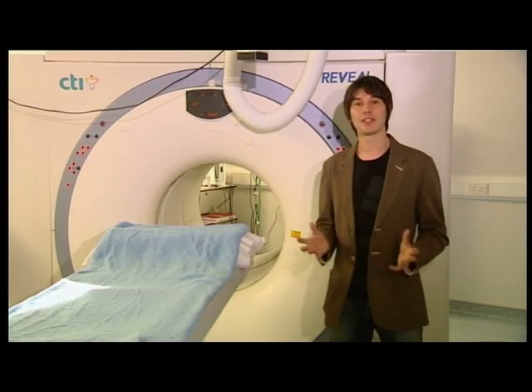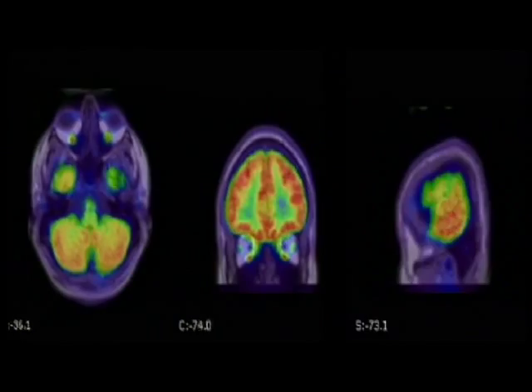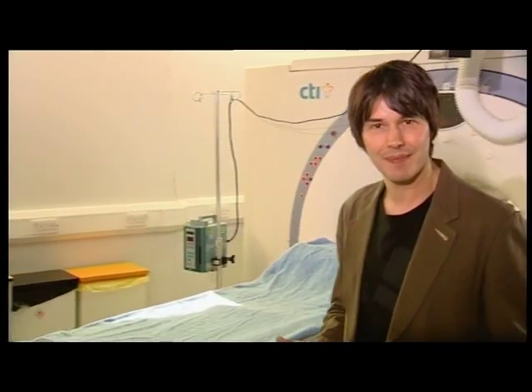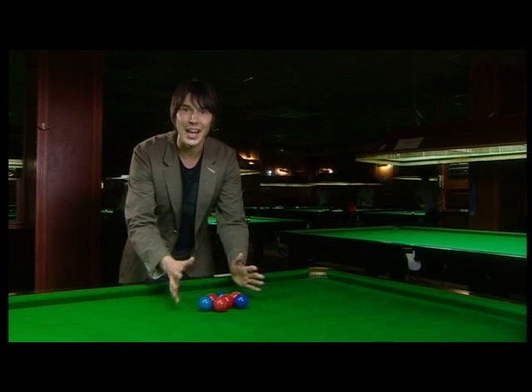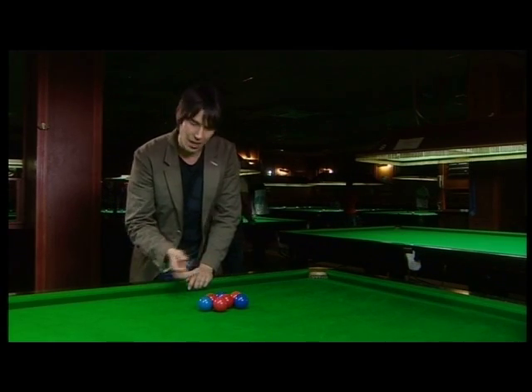This is a PET scanner, and it's transformed the way we diagnose many diseases, because it allows us to look inside the body and detect abnormalities in cellular activity. Machines like this were developed as a direct result of advances in particle physics. The P in PET stands for positron — an antimatter electron, identical in every way except it has opposite charge. Positrons or electrons are emitted from the nucleus in radioactive beta decay, a process that baffled physicists throughout the early 1930s. They knew the nucleus was made up of protons and neutrons held together by the strong force, and that beta radiation was comprised of electrons — but where did those electrons come from?